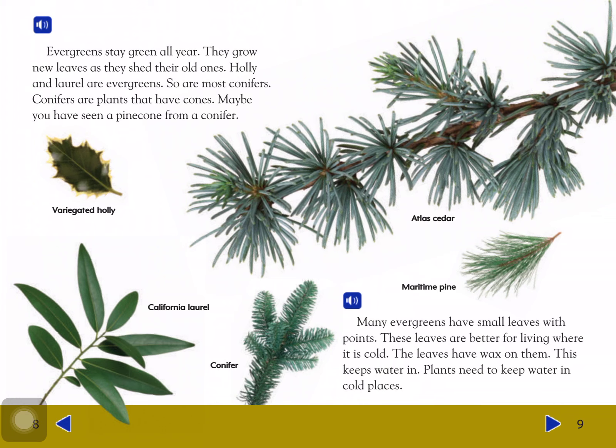Many evergreens have small leaves with points. These leaves are better for living where it is cold. Little leaves have wax on them, which keeps water in. Plants need to keep water in cold places.